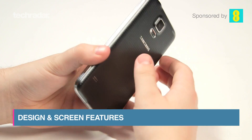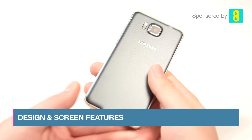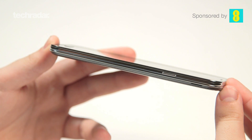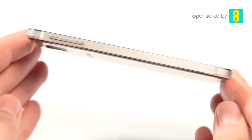I must admit I am currently a Samsung Galaxy S5 user, so I was really interested to get the Samsung Galaxy Alpha in my hands and see what the differences were. There are quite a few when it comes to the design of the chassis. The S5 is a little bit plasticky looking for my liking, so it was great to see the Alpha with its metal trim and the premium feel of it.